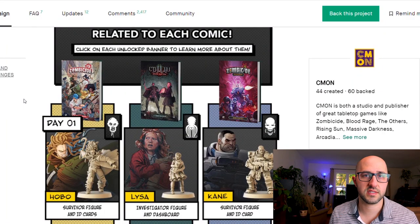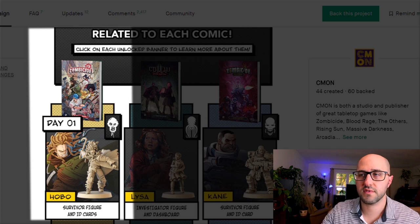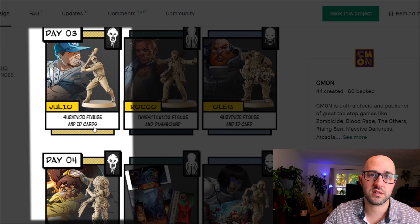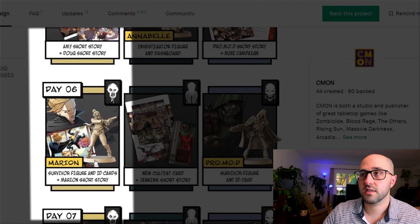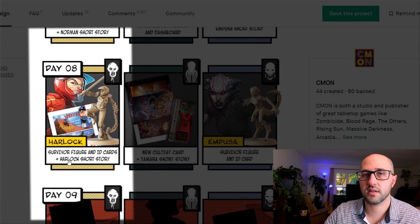For Zombicide they're offering seven new survivors along with five short stories exclusive to this campaign. The hobo knows how to navigate the streets and can blend in with zombies. Kiko can unlock most doors and is great with a sword. Yulio starts with his baseball bat. Deanna is a paramedic who can help heal teammates. Marion starts with her own pistol and is great with firearms and leading her team. Norman is great at killing and sneaking around. Harlock can always move no matter how many zombies are in her way.